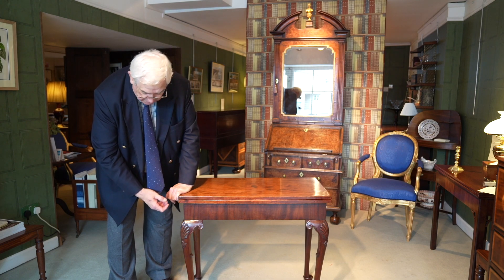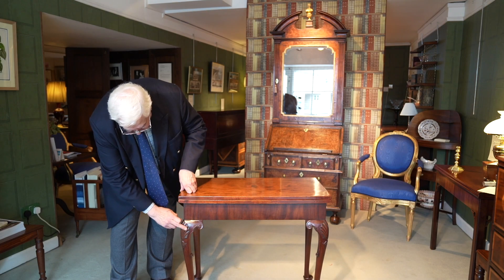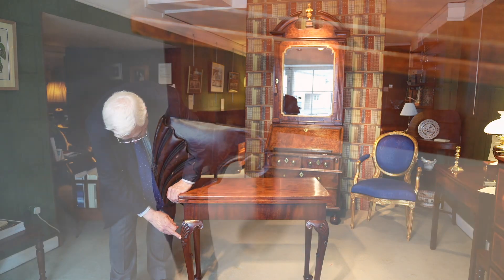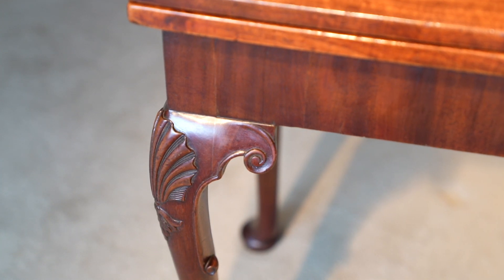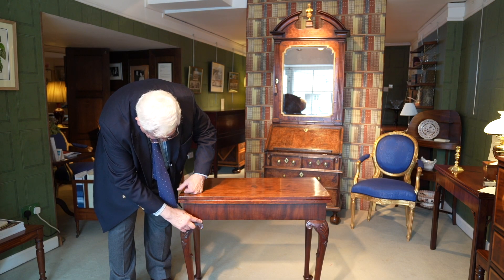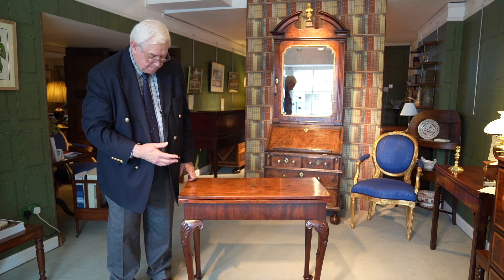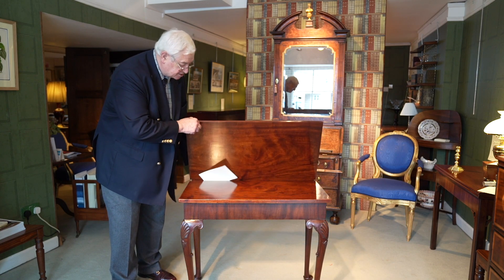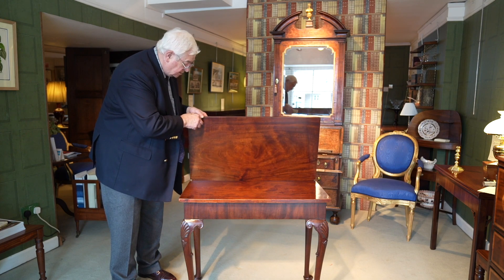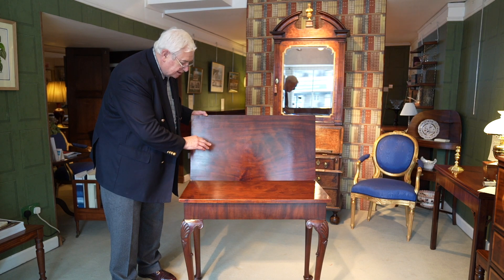If you look at the leg on the previous card table and compare it to this, you'll see immediately that the foot has become much more pronounced and rounded — it's what we call a club foot. But it's also developed this carved detail here on the knee: a shell and some foliage, and also as a precursor to the Rococo you've got this scroll in the shape of a letter C, again here and there. That helps us define the date — mid-18th century, about 1750 to 1760, George II period. And the inside — this one is a tea table rather than a card table — you can see it would originally have been this colour much more, but the outside has faded a little bit. A very striking table.